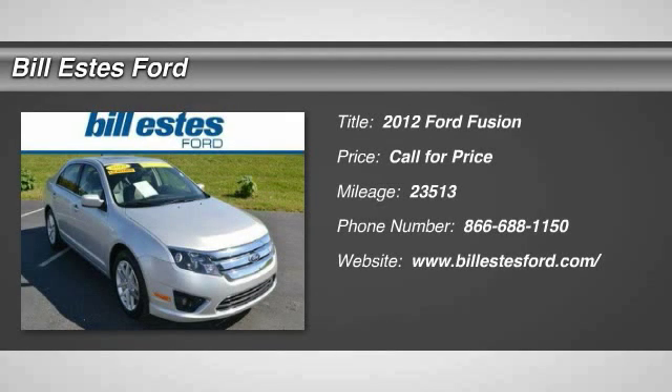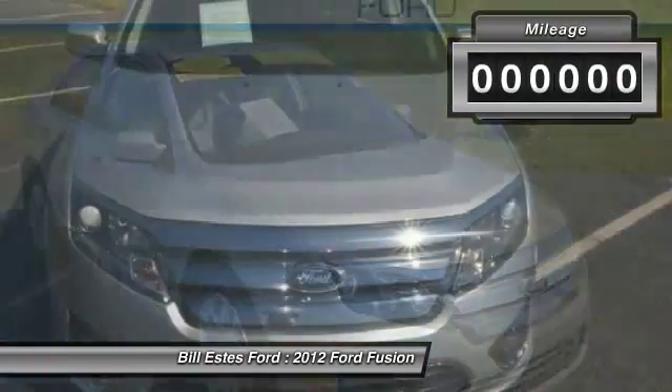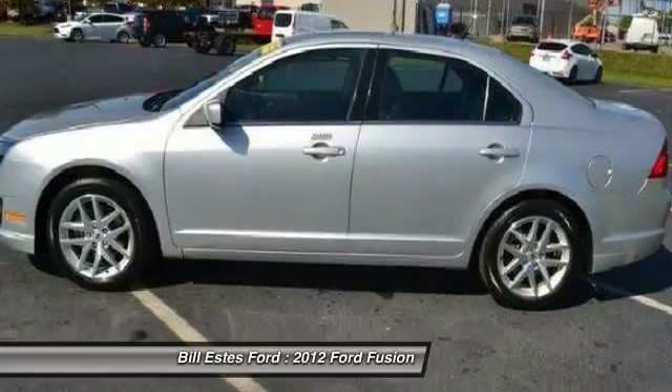The 2012 Ford Fusion — you can have both. Impressive power and great economy in a Fusion. This vehicle has less than 25,000 miles. Here are some of this vehicle's great options.